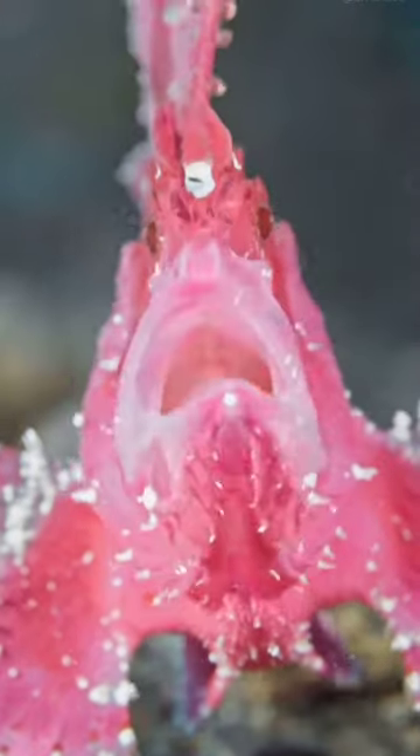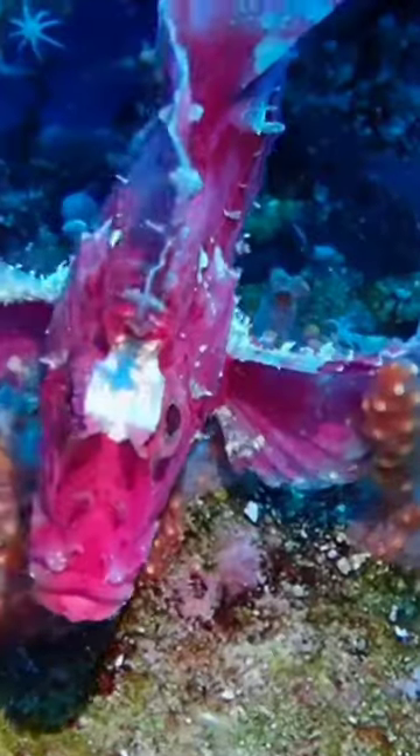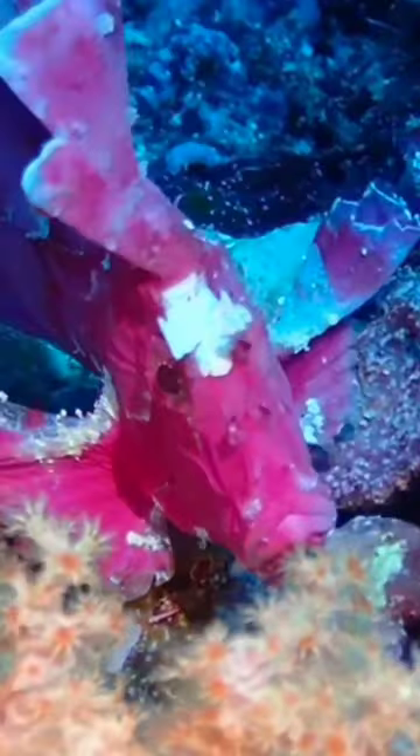Their electric colours also serve to warn predators. The leaf scorpionfish is venomous, and its bright colours serve as a warning sign to other creatures: stay away or face the consequences.